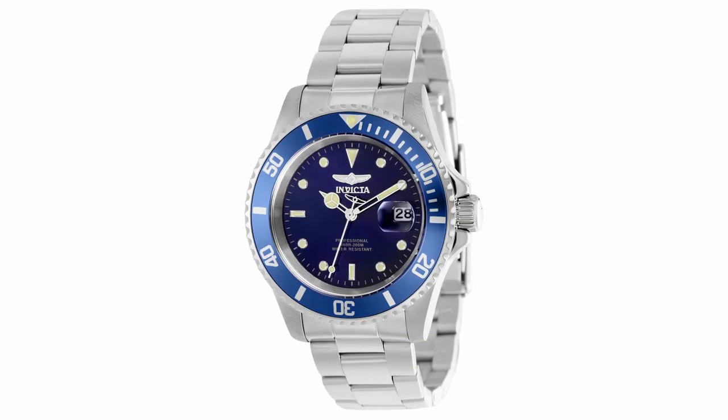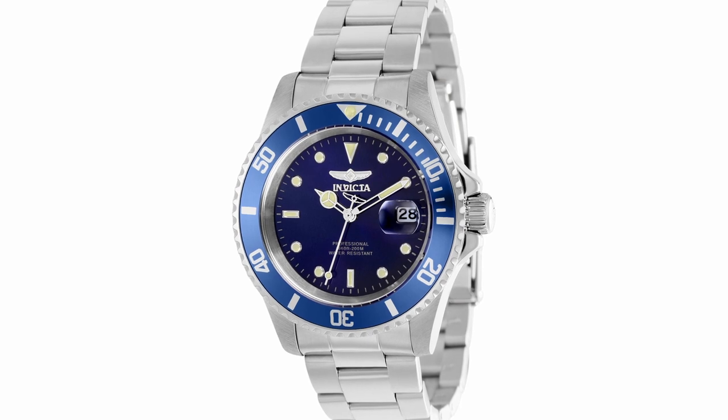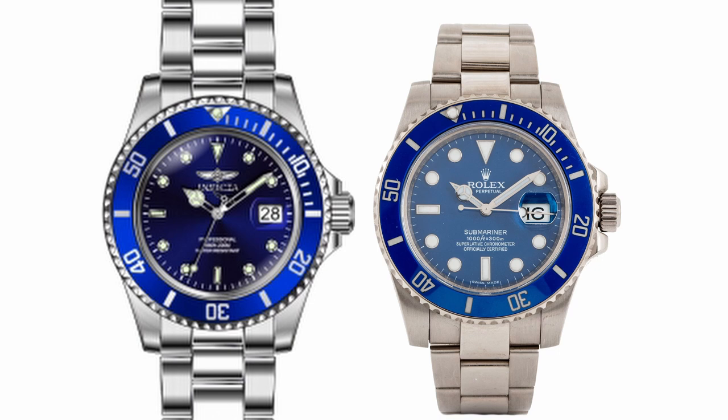Next, we have the Invicta Pro Diver reference number 37156. This watch is a dead ringer for the Rolex Smurf reference number 126619LB, with its blue dial and bezel combination.